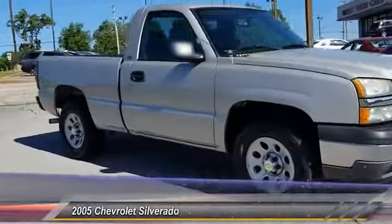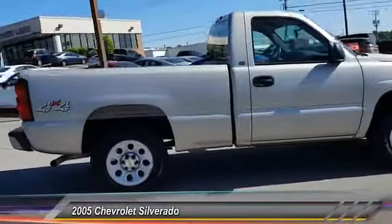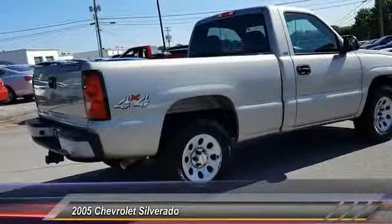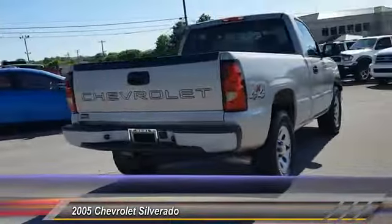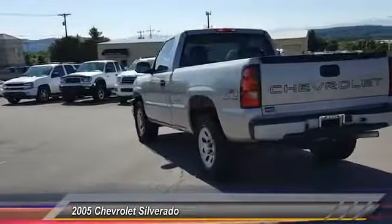2005 Silverado 1500. The Chevy Silverado 1500 has the lowest cost of ownership of any full-size pickup and is priced below $15,000. This vehicle has less than 85,000 miles.